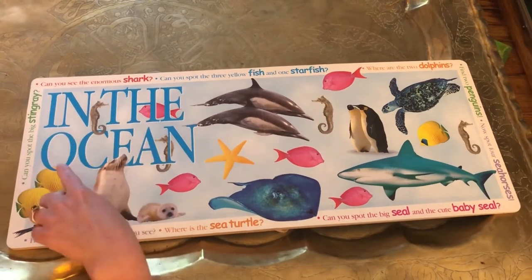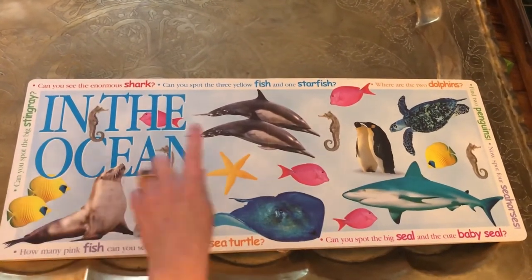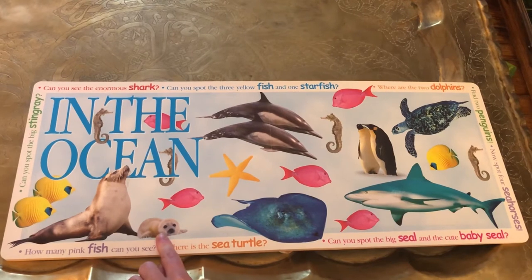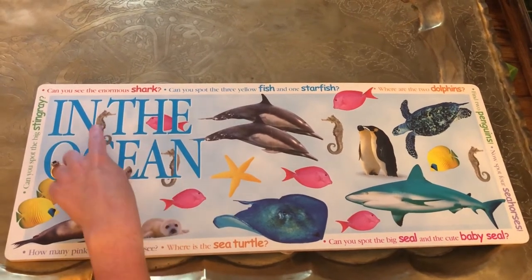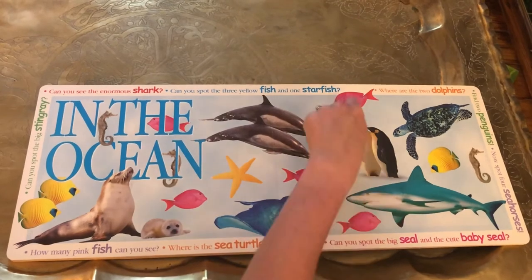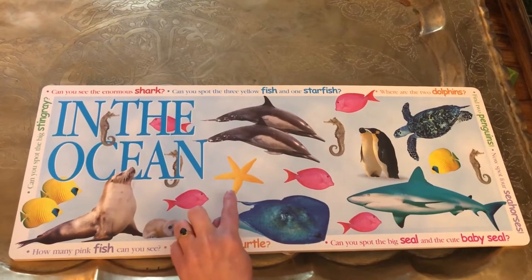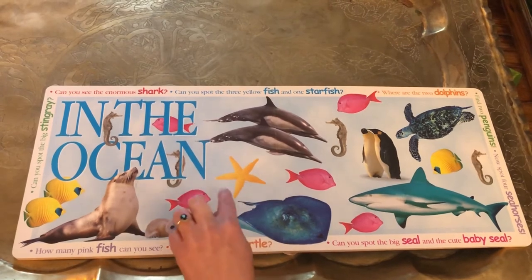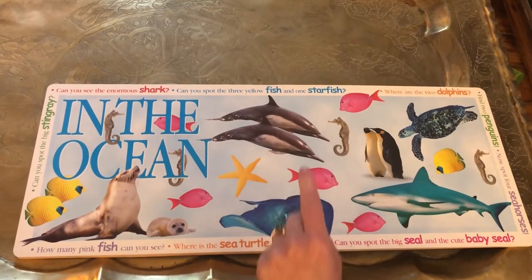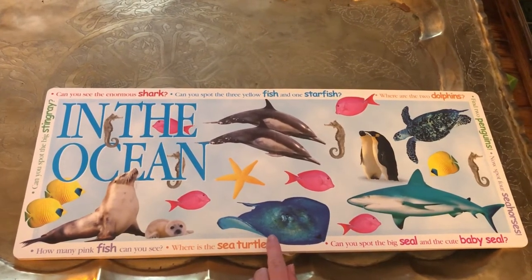This is in the ocean. These are animals that live under the water or next to the water — the sea. We have yellow fish, a seal — mama seal and baby seal. Look how fluffy baby seal is. Seahorses — they look like a horse, but they're a fish that live in the ocean. Pink fish — lots of pink fish. A starfish. Starfish make the shape of a star; they have five sides — one, two, three, four, five. We have two dolphins. Dolphins play in the water. Stingray — stingray is very flat. They can also be called a manta ray.